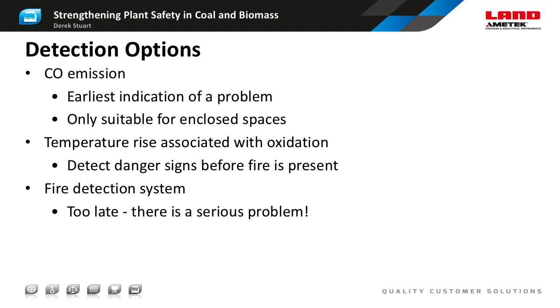Finally, there's the fire detection system. By the time that triggers, you know you have a serious problem.